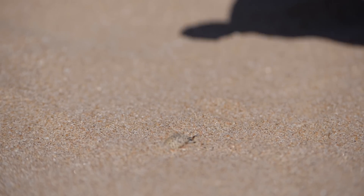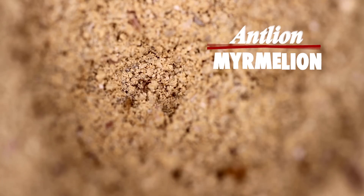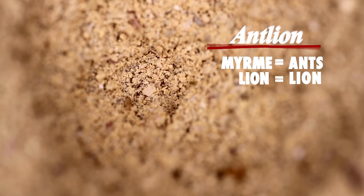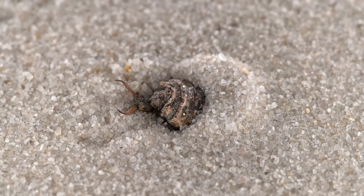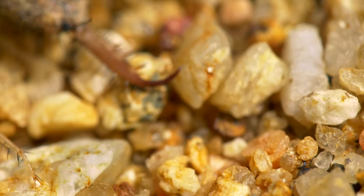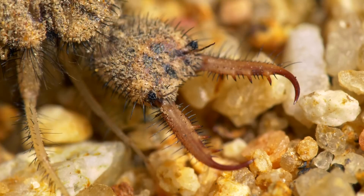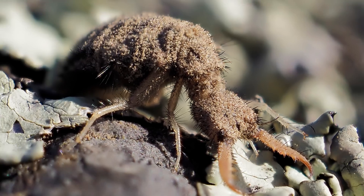Antlion is the common name for the 2,000 species in the Myrmaliontidae family. Their name is ancient Greek for antlion — they're called a variation of that in most European languages. They're found in most warm and temperate regions of the world, but are more abundant in hotter, drier areas. The reason for their name is obvious once you see their larvae.